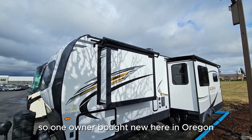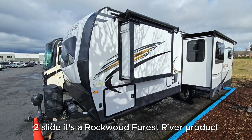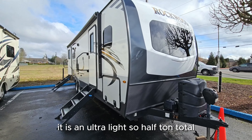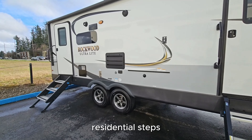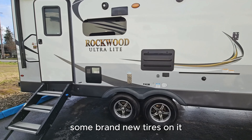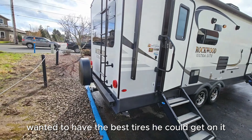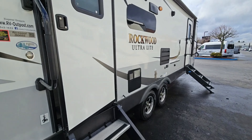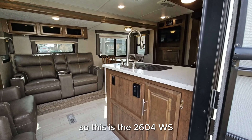Hello everyone and welcome to Weston Dealerships in Gresham, Oregon. Wanted to show you this new travel trailer we just picked up — one owner, bought new here in Oregon, two slides. It's a Rockwood Forest River product, definitely their higher end. It is an ultra-light, so half-ton towable, with dual entry doors and residential steps. It's got brand new tires — not from overuse, the customer just wanted the best tires he could get on it. It's got a ladder too.